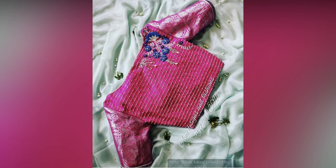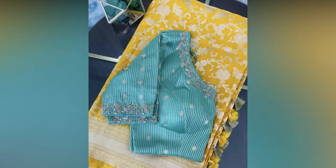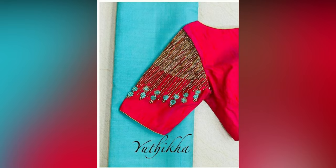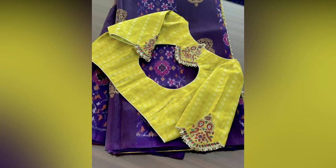Silk saris are so advanced in themselves, yet the magnificence is nearly multiplied when they are combined with right sari blouse designs. Today, patto sari blouse designs hold more significance than just getting paired up with the right sari. Wearing a trendy blouse design with a silk sari can significantly elevate your look.